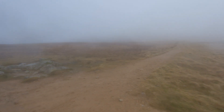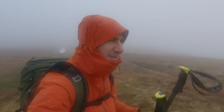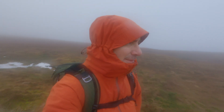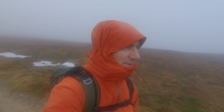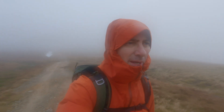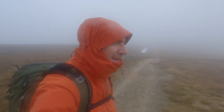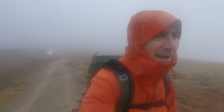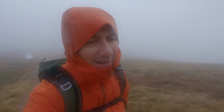As predicted, we are in clag. Visibility is around 50 meters I guess. I've reached the top of Styx Pass and I'm heading now up towards Raise. At the junction, if I turn right that would take me to Stybarrow Dodd, so that's what I'm going to do on my way back down. Photographic opportunities are probably nil this morning - I'm hoping for that break of light but we will have to see.